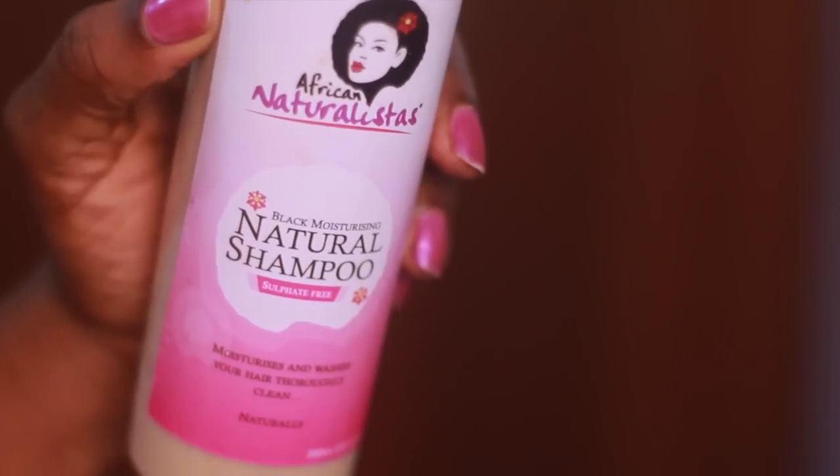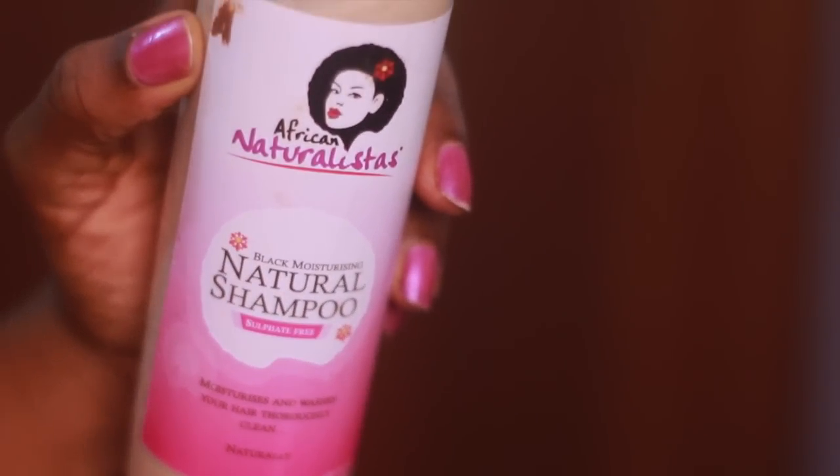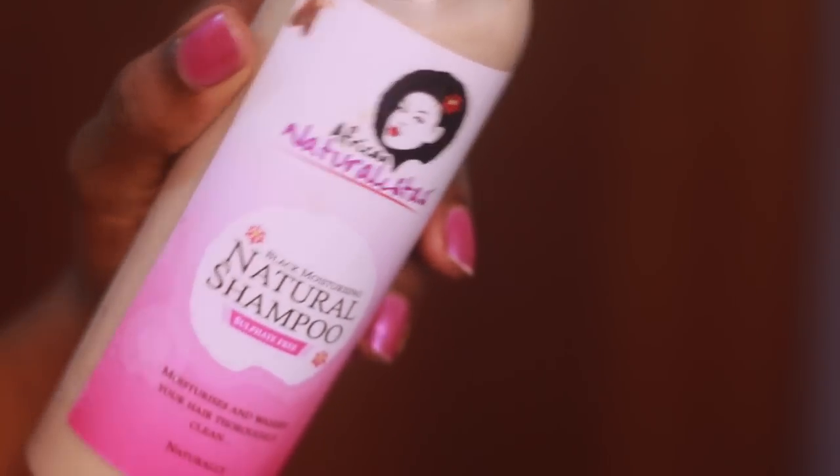You can see the color — it's not super black, and it's not white either. The great thing about this shampoo is that it's sulfate-free. If you have natural hair — even if you don't — you should stay away from products that have sulfate, and this one doesn't. It moisturizes and washes your hair thoroughly clean, naturally.